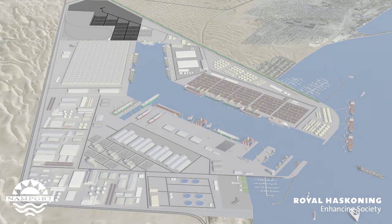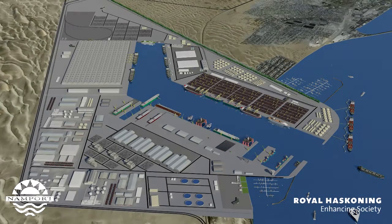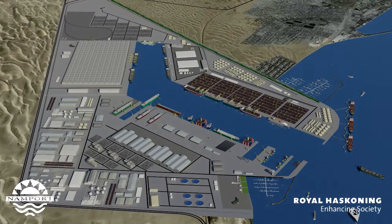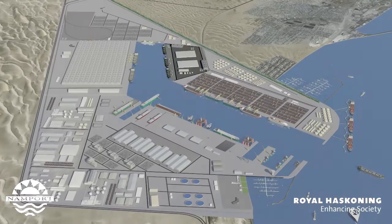A large vehicle import terminal suitable to accommodate both brand new and second-hand vehicles without mixing them. Ro-ro berths for side opening as well as stern opening ro-ro vessels. Multi-purpose and break bulk terminals.